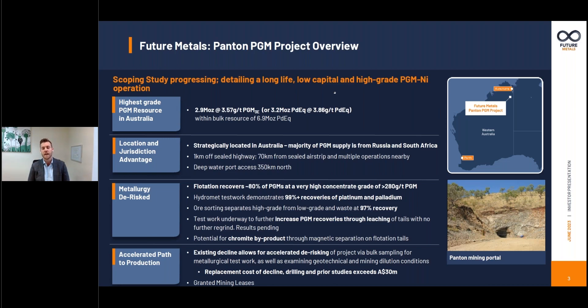We are able to produce a very high concentrate grade at recoveries very comparable to what they are achieving from similar deposits in the Bushveld in South Africa — circa 80% recovery to a flotation concentrate in excess of 250 grams a tonne. Adjoining that is the bulk ore sorting test work we've undergone, which shows very high efficiency with X-ray transmission technology to separate the high grade mineralisation from waste and low grade mineralisation. This minimises capex and opex and achieves circa 97% recovery of that high grade mineralisation — a technology commonly used for a similar style of ore body in South Africa.